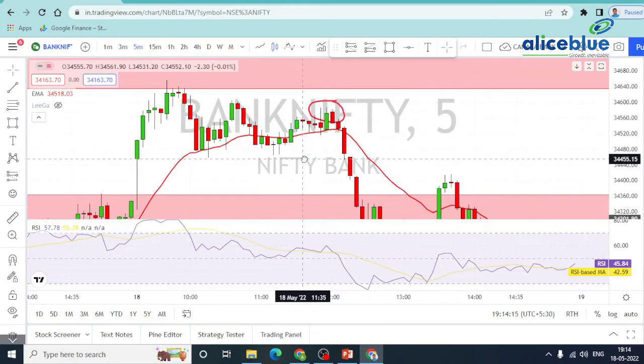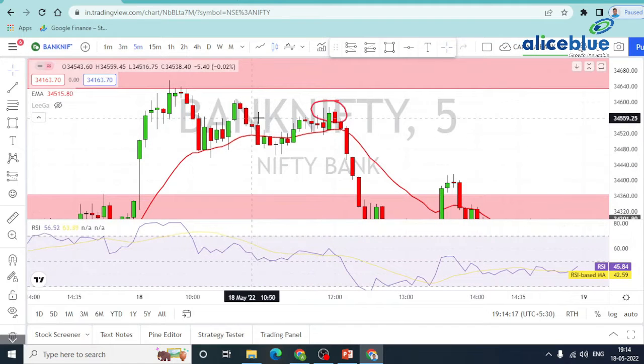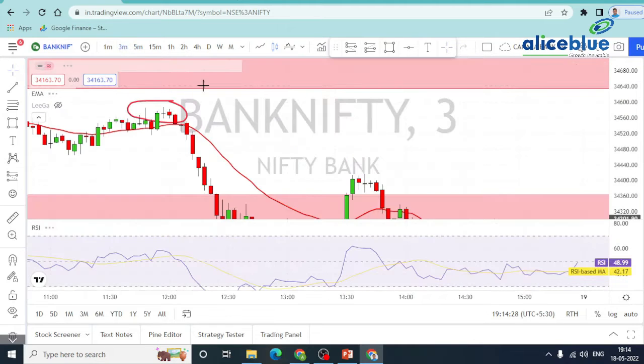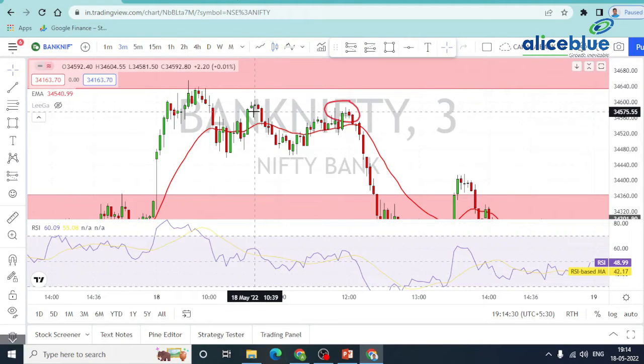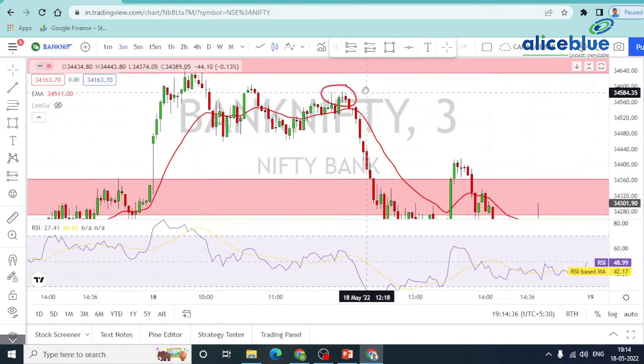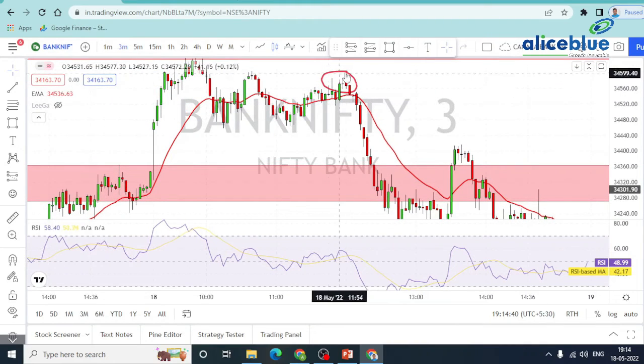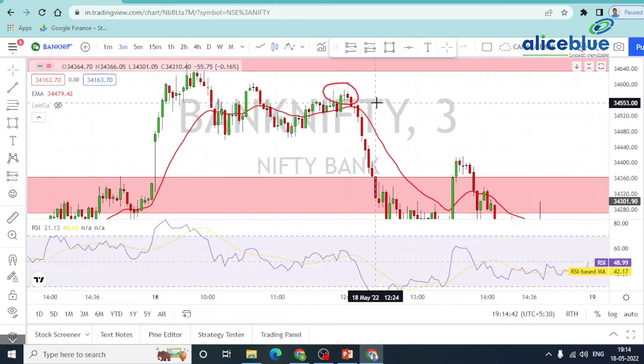Again, we have a solid confirmation in the area. Confirmation is in the logic — the command box is in the command box. Here is the trade. We have a perfect zone. In the zone, 3 minutes, we have a perfect zone. In the zone, retest — we have trades planned.